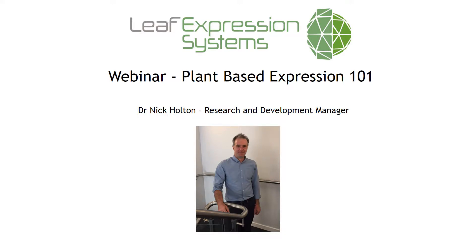Hi everyone, my name is Nick Holt and I'm the Research and Development Manager at Leaf Expression Systems. Today's webinar is going to be talking about plant-based expression.